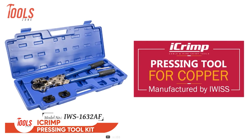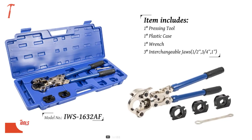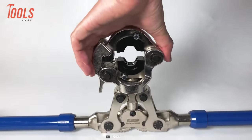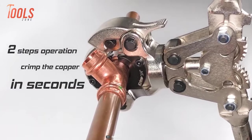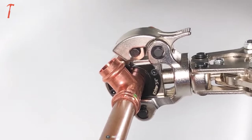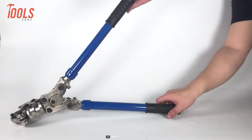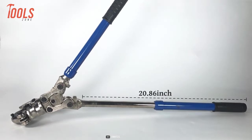Upgrade your crimping game with the iCrimp Pressing Tool Kit. This is an all-in-one kit that includes everything you'll need at the job site: a pressing tool, a plastic case, a sturdy wrench, and three interchangeable jaws, so you can complete every project like a pro. Most importantly, this pressing tool comes with a 360-degree swiveling head that provides you flexibility from job to job. It features double-extendable handles which give you maximum power and takes only two steps to complete any copper crimping application.